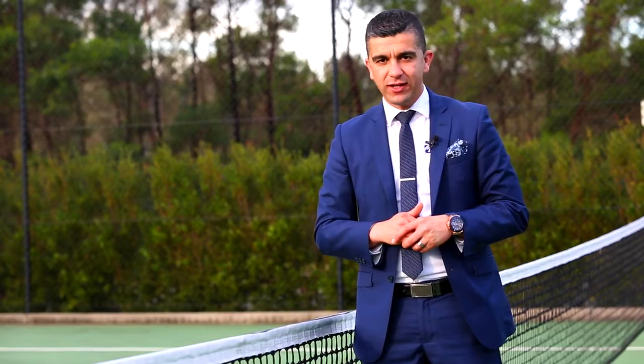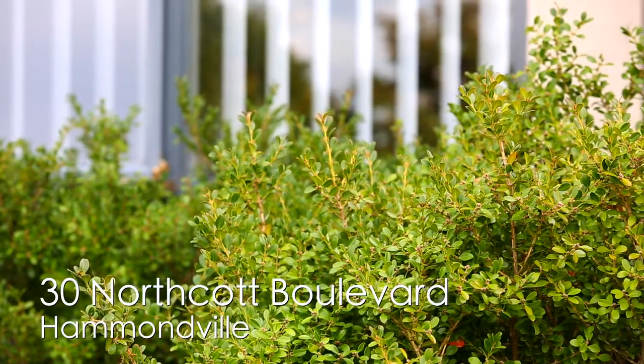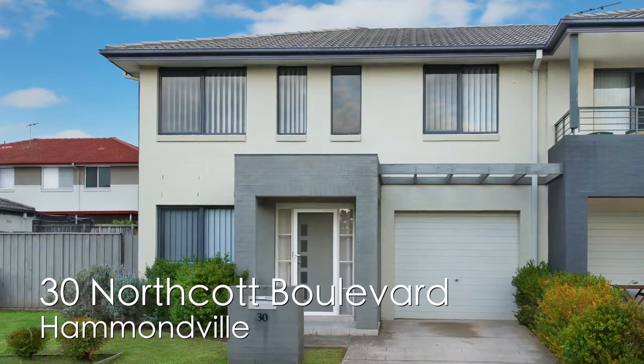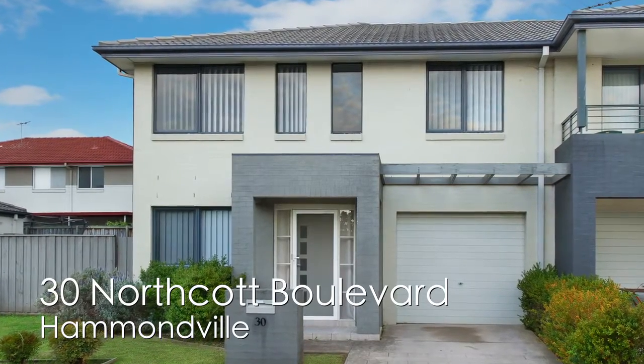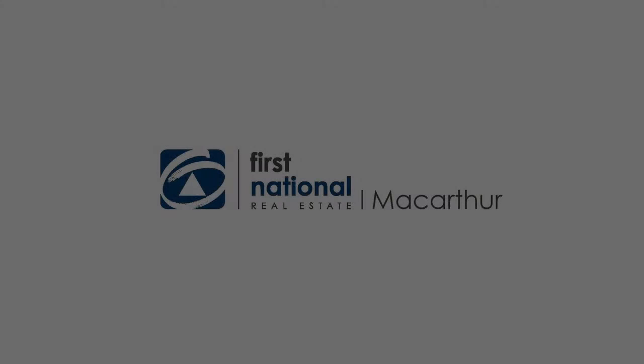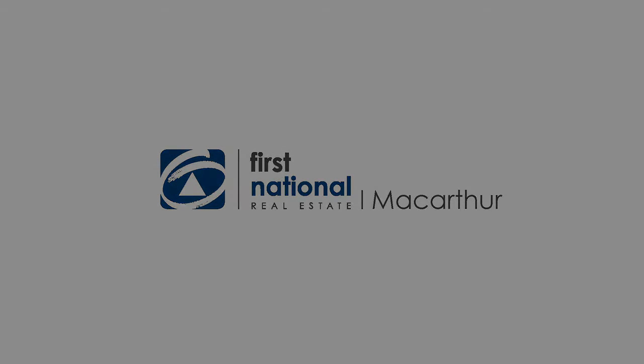If this is what you're after, this is not going to last. I'm Hus from First National and I'd love to see you soon at the Open House. For more information, please visit www.firstnational.com.au.